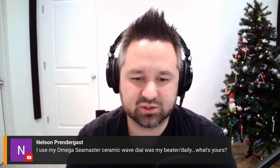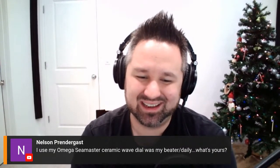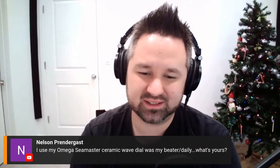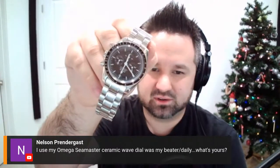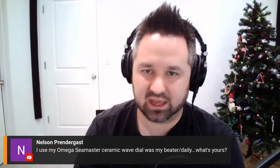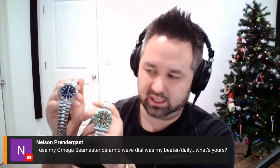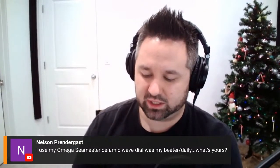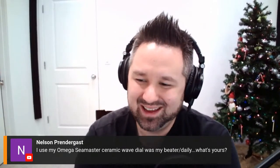Nelson uses his Omega Seamaster ceramic wave dial as his beater daily and asks what mine is. That's a great daily wear watch — I wore mine a ton when I had the chrome dial version. I would say the one I wear most is probably the Speedmaster; it's such an easy watch to grab, it's the most conservative and goes with everything. Second place is hard to say — they all get worn frequently, but probably the Hulk, and then the Speedmaster. I like to save the Overseas for nice occasions, like taking my wife out on a date or a family dinner.